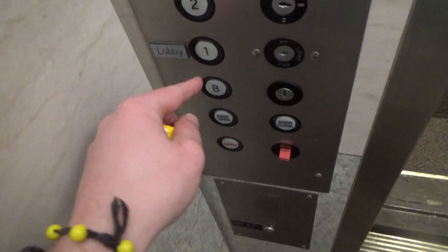Listen to that motor and look at that free speed — I'm going down.